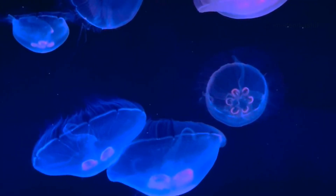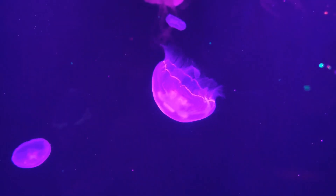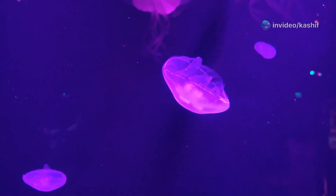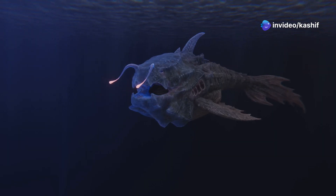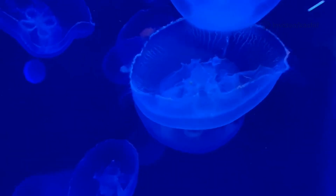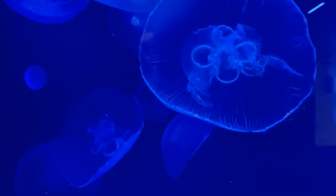But why the need for light in a world of darkness? The answer lies in the various roles bioluminescence plays in the survival of these creatures. For some, it's a tool to attract prey. For others, it's a beacon to find mates. And for some, it's a brilliant defense mechanism against predators.